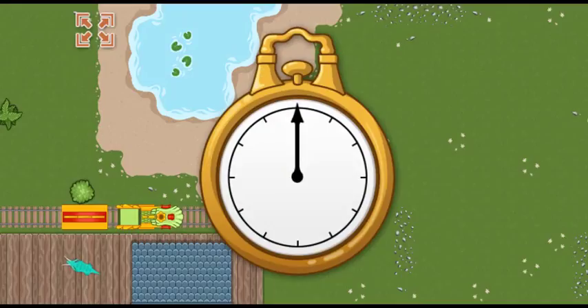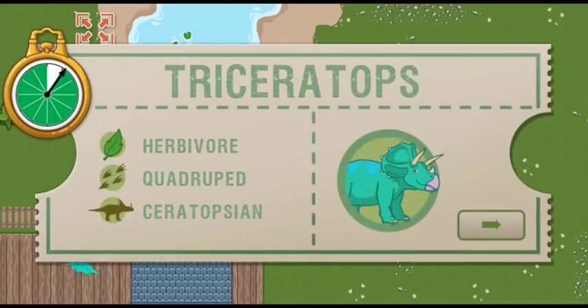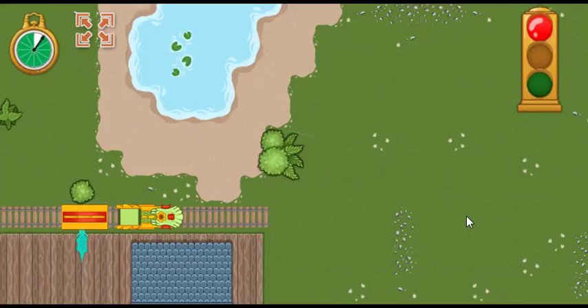All aboard! We have this much time to make it to the first station. This time, we're picking up a triceratops. A triceratops has two large horns over each eye. Ready, set, go!